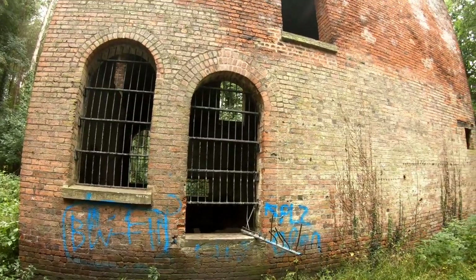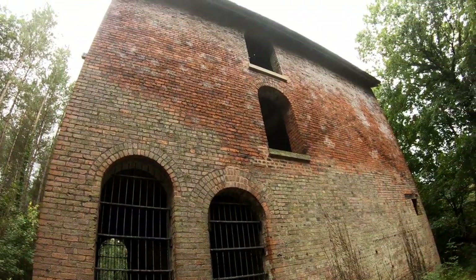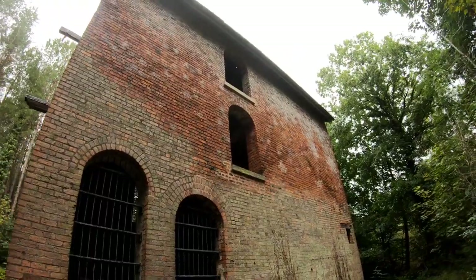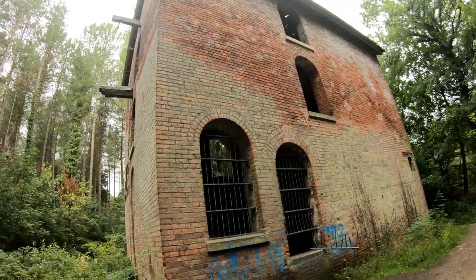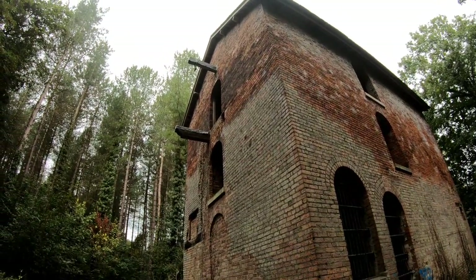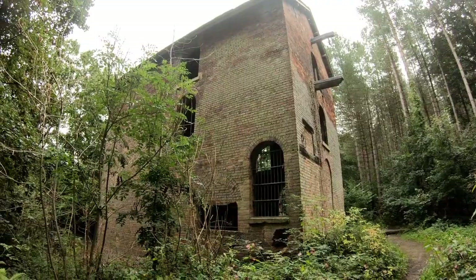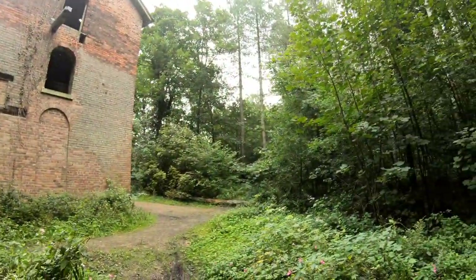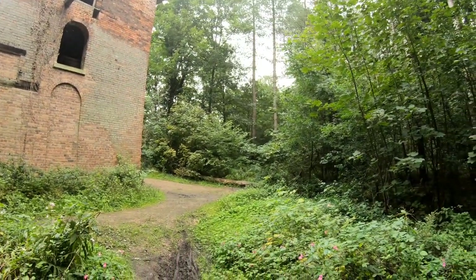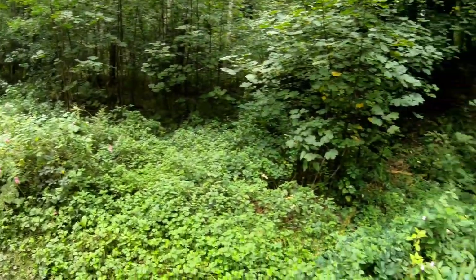This has been registered as a national monument by English Heritage, and I do believe it's the only remaining vertical steam engine house in existence. This was the pumping house for Plumley Colliery, and this would have been the destination of that Penny Engine Railway.